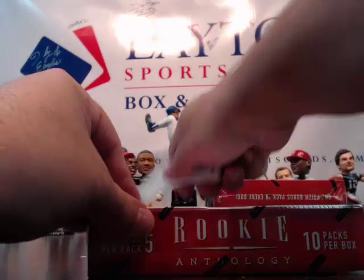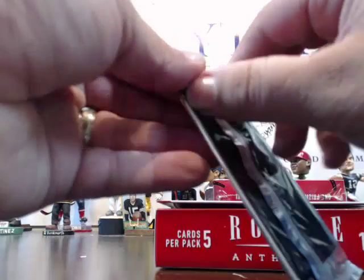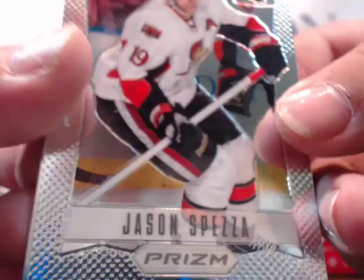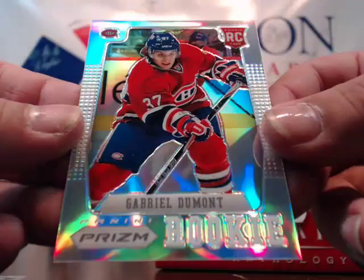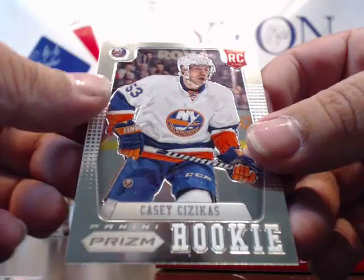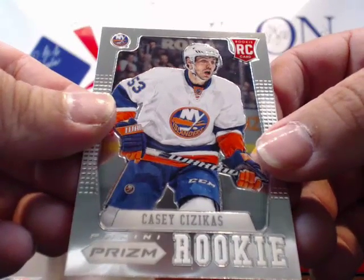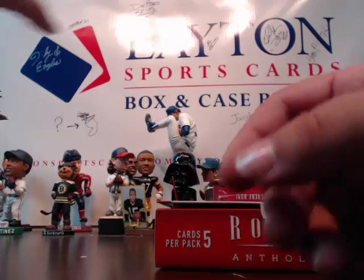Next box, here we go — we only got three boxes left, two after this. Prism pack — Jason Spezza again, already pulled one of his prism cards. Got a Prism Refractor of Gabriel Dumont for the Canadiens, rookie. And a Casey Sisaika — Sisaika? I tried long enough, that's what I got.